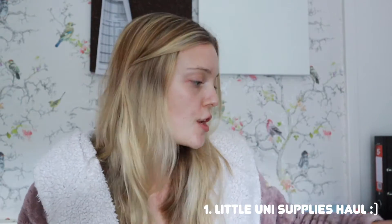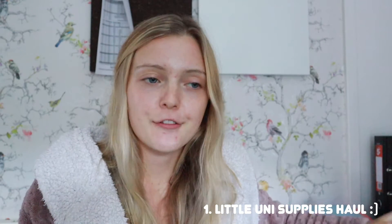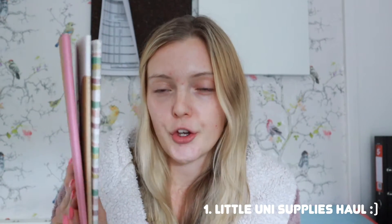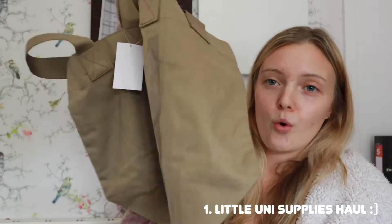I'm going to show you some of the stuff that I've bought. So I bought these three little notepads, I bought this tote bag from H&M, and then we have my lovely stack of books.